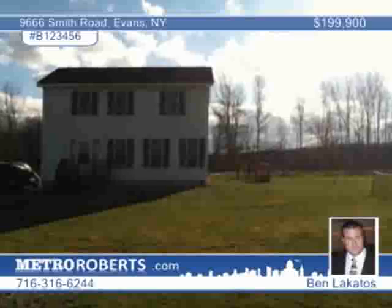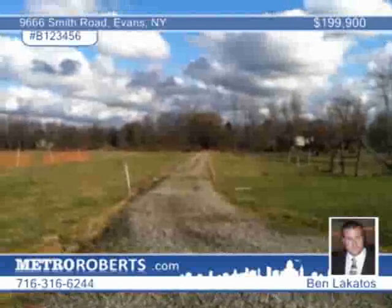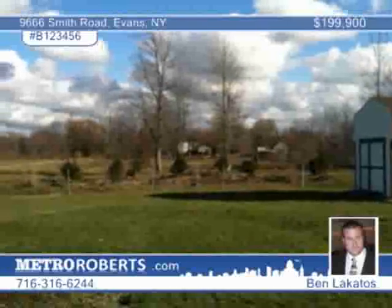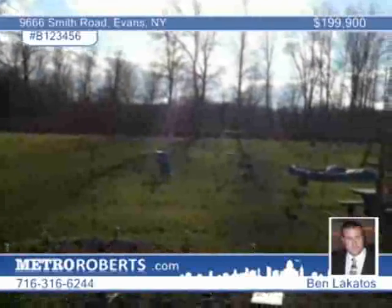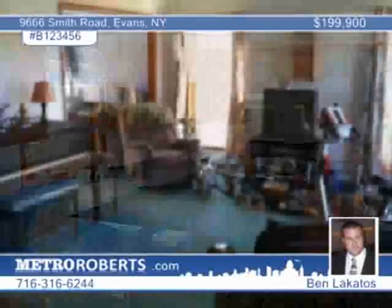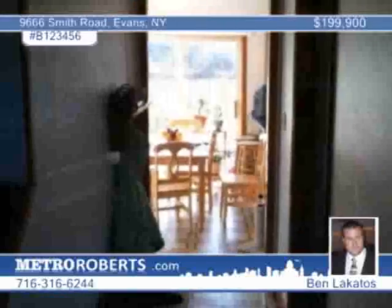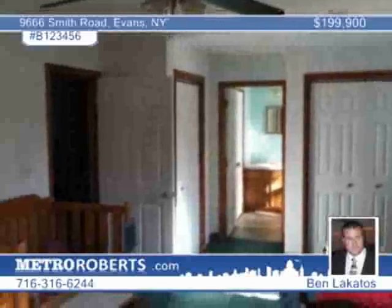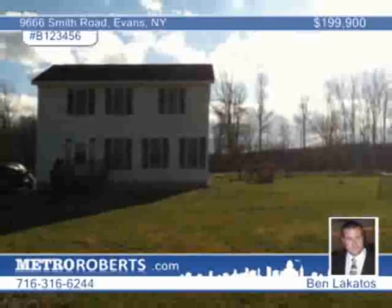Ben Lakatos presents this 45-acre property near Evans that's great for hunting or horse lovers. The 1,700-square-foot, three-bedroom, one-and-a-half-bath home was built in 1999. This property is set back 800 feet from the road for privacy. The 45 acres has a wooded area behind the house and open fields to the road. A local farmer is renting the open land, making the property eligible for agricultural tax exemption. The wooded area has trails for recreation and hardwoods for possible logging in the future. There's a programmable irrigation system in the garden and flower beds. This is what you've been searching for, so don't wait to call.